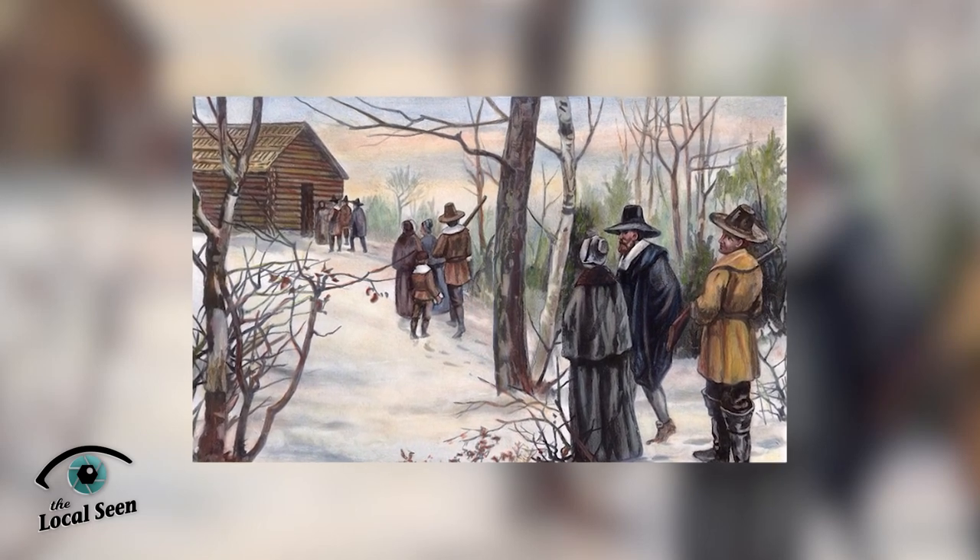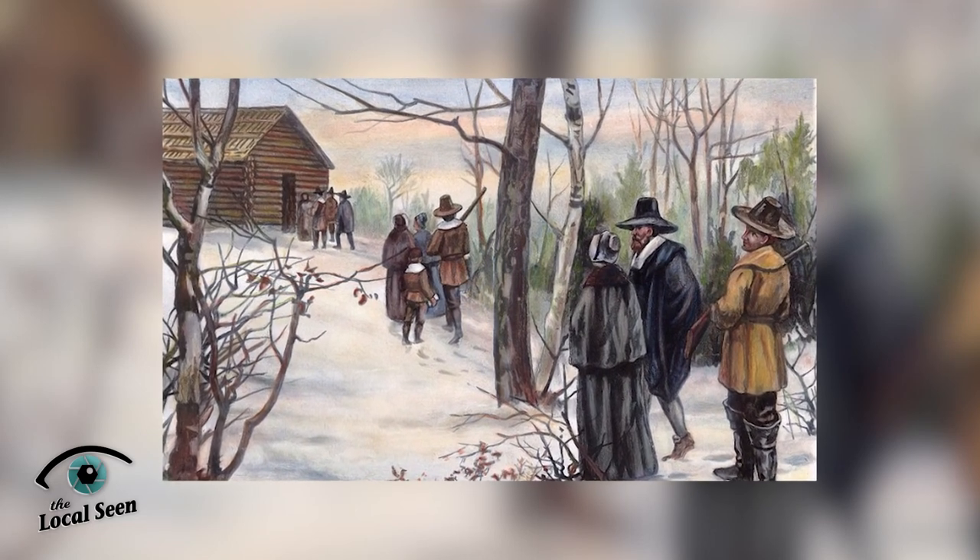One of the first shelters that they built was a common house, to be used for the common good of the colony. Those early shelters built here on Lydon Street were really essential to the survival of those that made it.